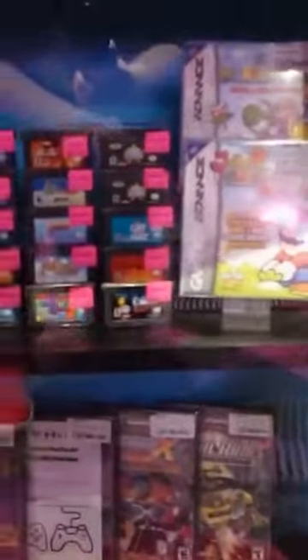Then we go over to their pre-owned section, the glass case section, which is where over $20 stuff goes in the glass case. I have always criticized this area — I feel like there's a better way they could show off these games.